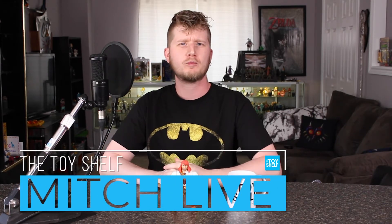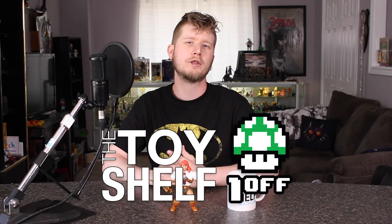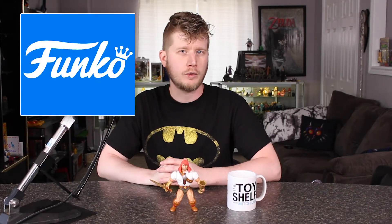Hello! Welcome to a brand new episode of The Toy Shelf. I'm your host, Mitch Live, and I collect action figures. Today, we have a quick one-off from the short-lived TV series Son of Zorn, and this figure is made by Funko Toys.